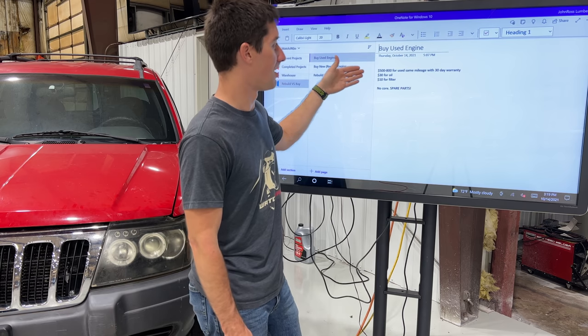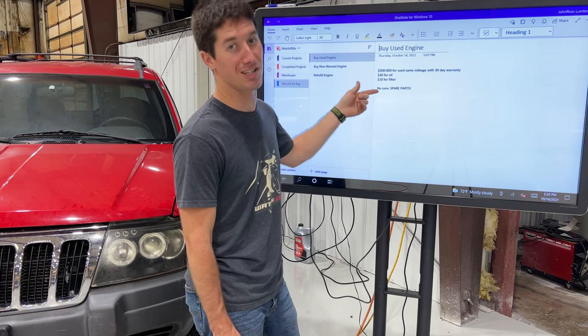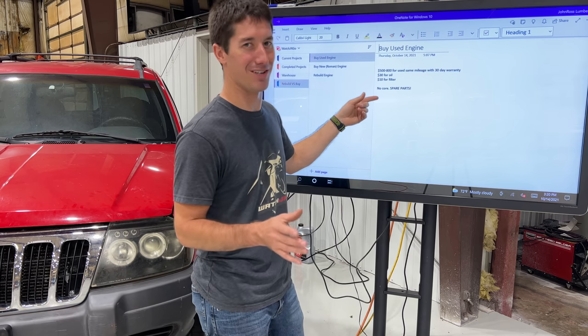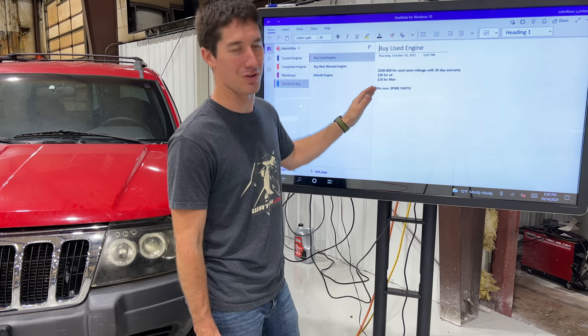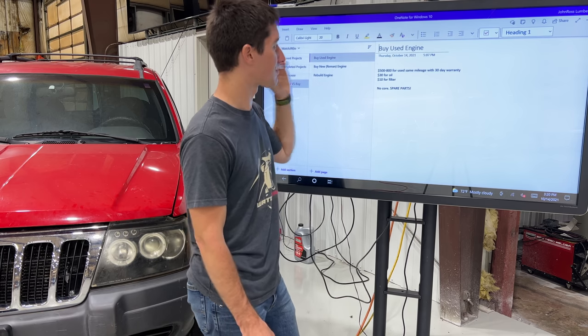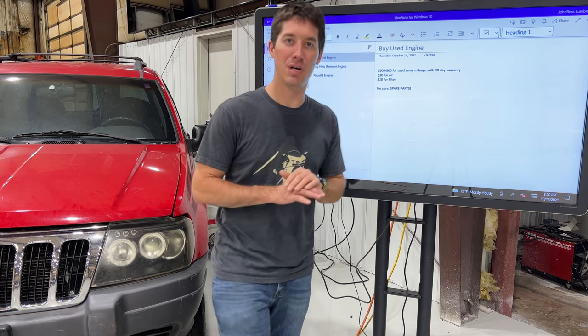Our cost will be about $40 when we're done and I don't have to return a core. My core goes to the iron yard and I get a couple dollars back — literally like $20, $30, $40. That's what the core is worth in scrap iron. It'll offset the oil and the filter. So that's my total cost all in, and that's what I'm doing with this Jeep and what I would do with any other car.